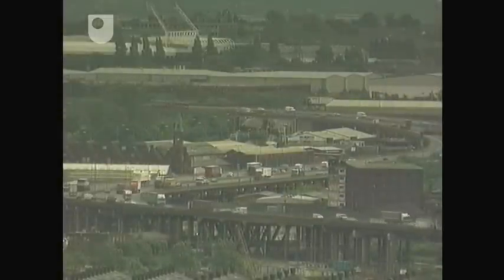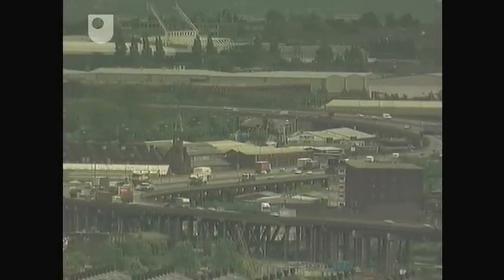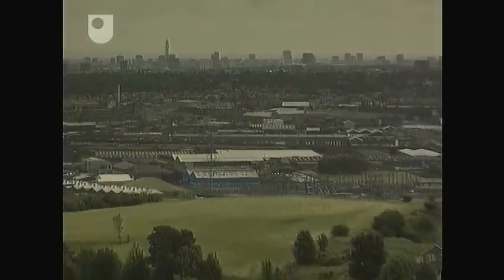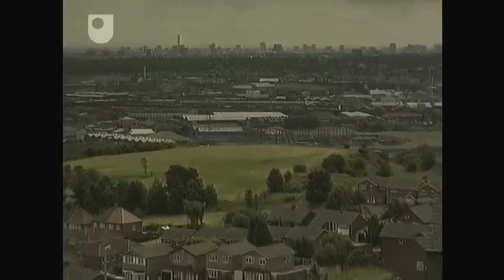While once it was obvious that an industrial process or a city heated by coal fires produced harmful emissions, today's emissions are more subtle — many invisible. So how do we know that the air is safe to breathe? In this programme, we're going to look at some of the technology that makes it possible for us to know.